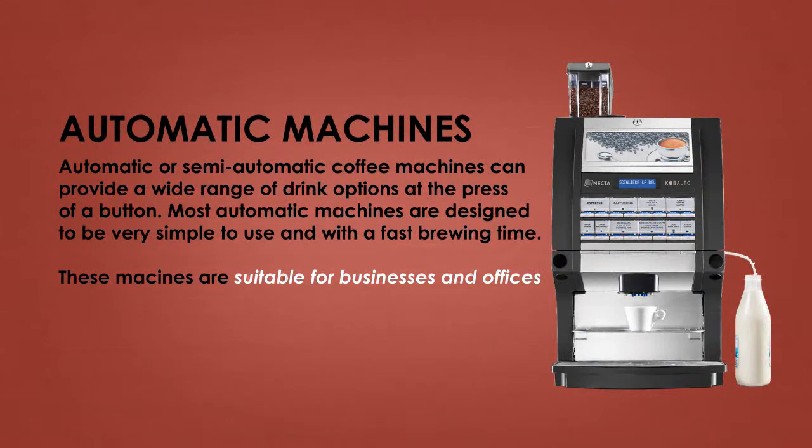Automatic or semi-automatic coffee machines can provide a wide range of drink options at the press of a button. Most automatic machines are designed to be very simple to use and with a fast brewing time. Automatic machines are ideal for businesses and offices.